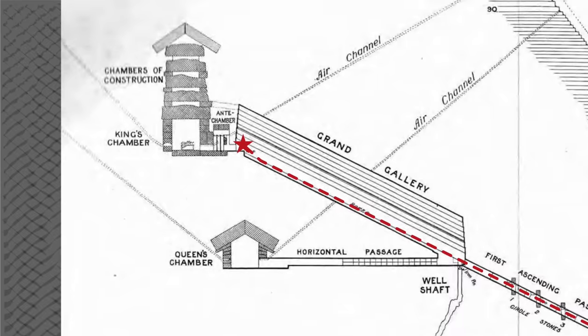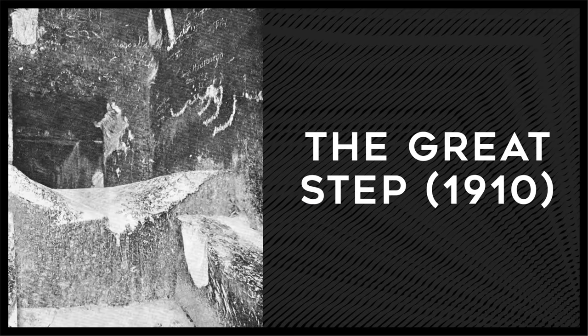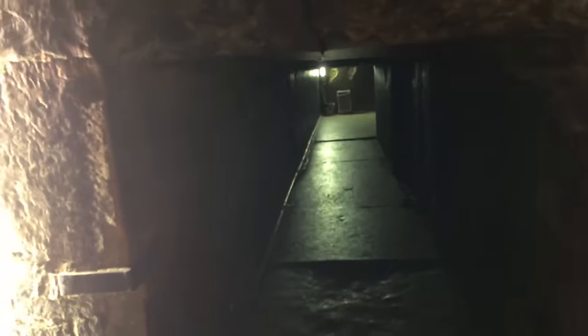Reaching the top of the Grand Gallery, we arrived at what is known as the Great Step. An interesting thing that we noticed while making this video is that the step was completely remade since this old photo of it. As you can see here, it is very different looking and no longer worn down. We are not sure when it was remodeled, but we are curious as to why it was worn down in the first place.